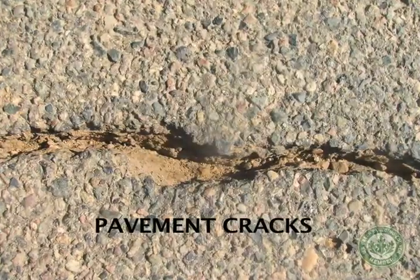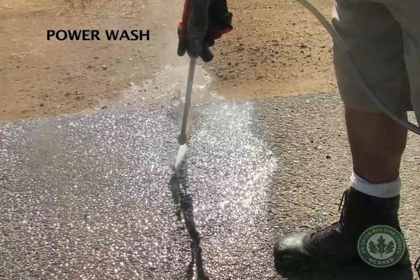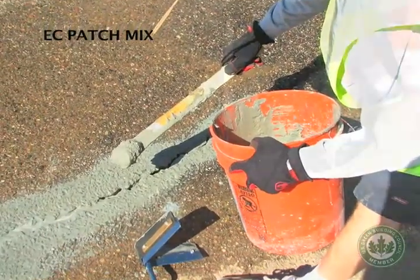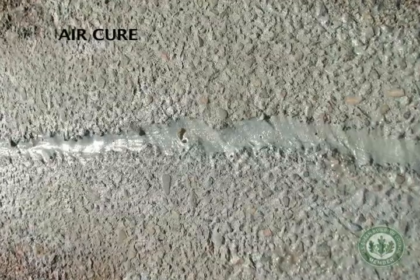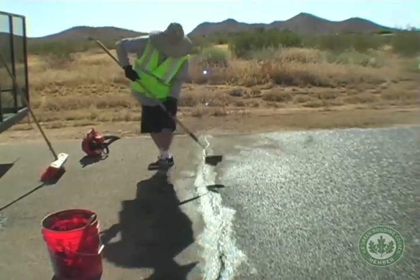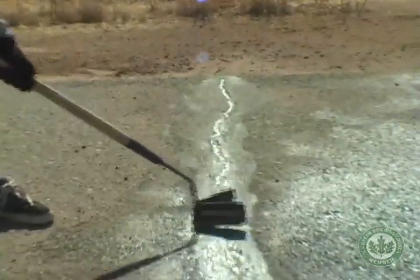Crack repair should be done before applying cool pavement. Cracks are repaired with Emerald Cities Cool Patch Mix. Emerald Cities Patch Mix cures within 24 hours.